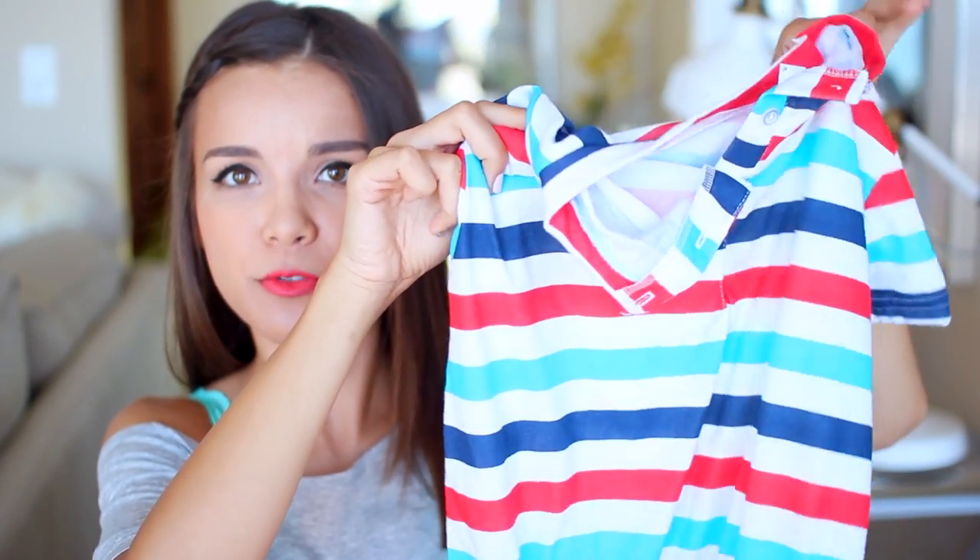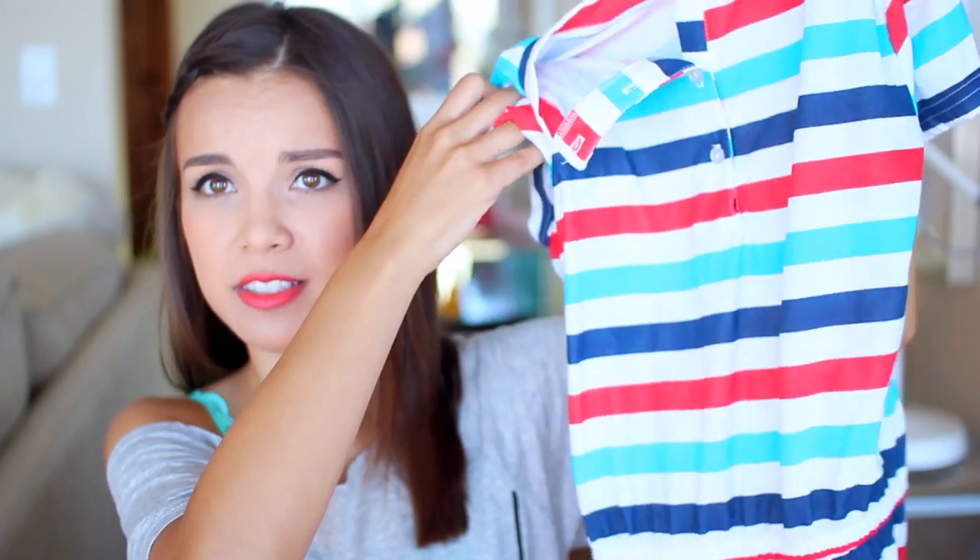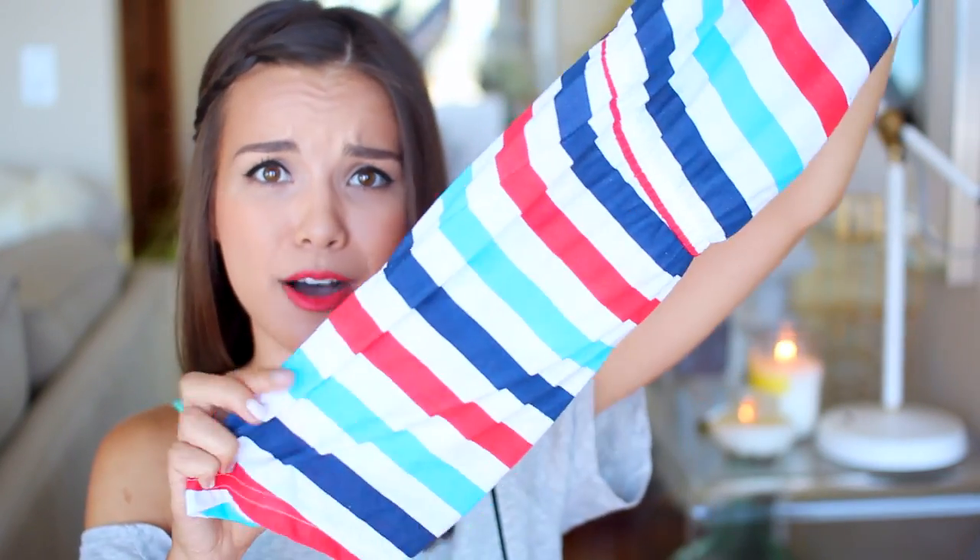I like bringing a little cover-up just in case I don't want to be walking around in my bathing suit. I got this little striped romper from American Apparel — I think it's really cute. You can definitely wear it over your bathing suit and it just looks like a normal outfit, not like a beach cover-up.